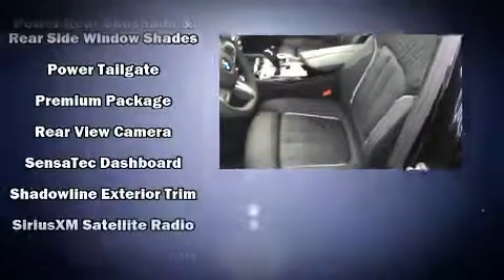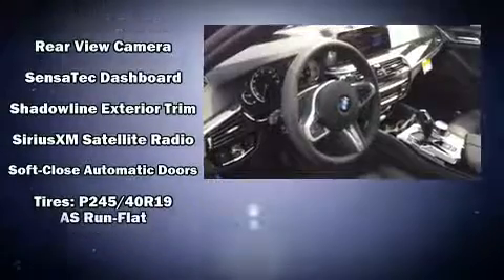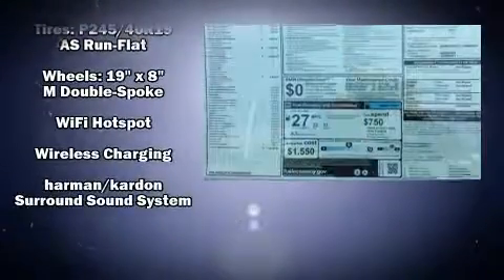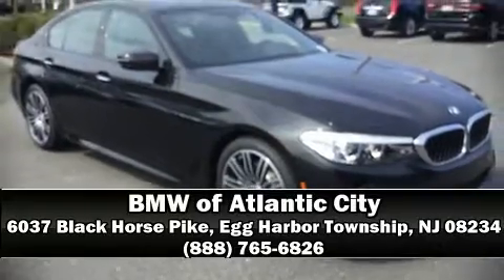BMW ensures the safety and security of its passengers with equipment such as a security system, an emergency communication system, and four-wheel disc brakes with ABS. Please don't hesitate to give us a call.